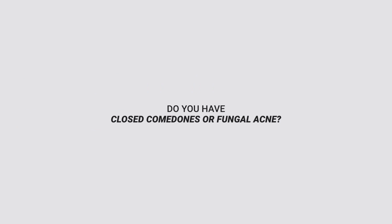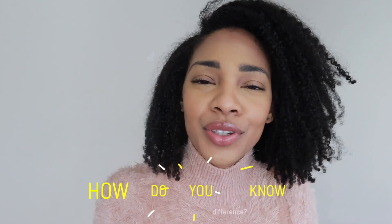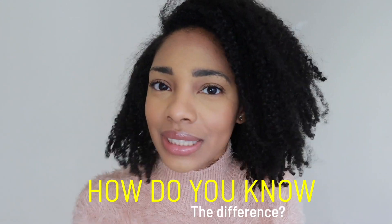Is it fungal acne or is it closed comedones? How do we know? Hey everyone, it's Unique. Welcome back to my channel. You are probably struggling with the question of whether it's fungal acne or closed comedones. And don't worry, you're in the right place because by the end of this video, you are going to know exactly what you are dealing with.